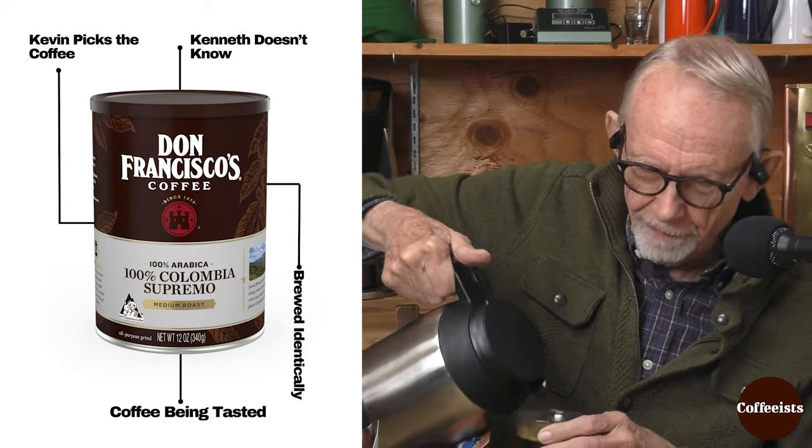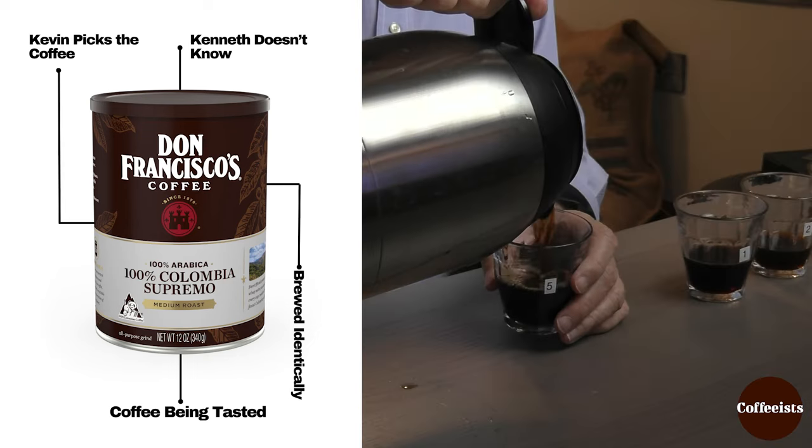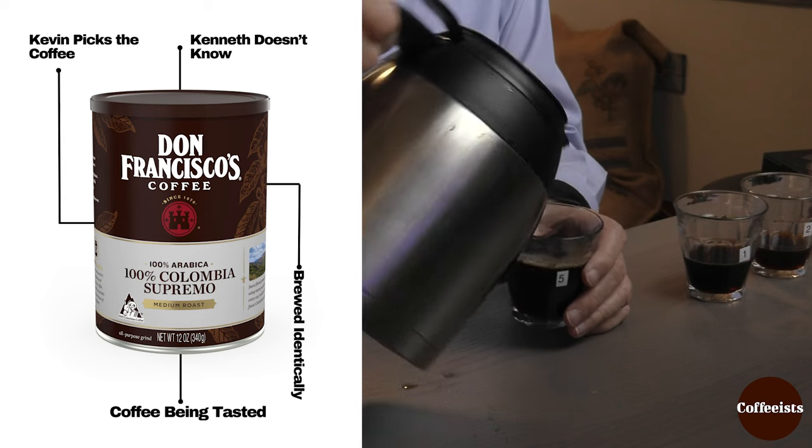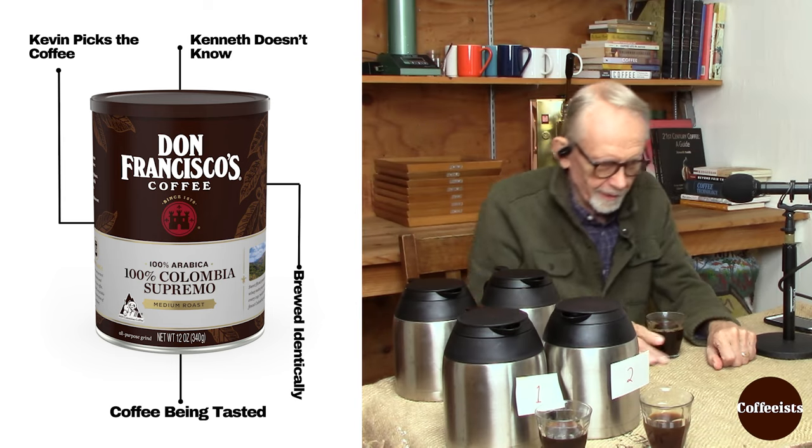I'm pouring number five. I am also pouring number five. I'm getting a nut and maybe a slightly darker roast in this, in the nose here.